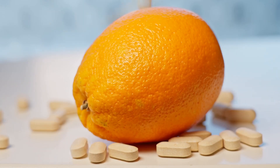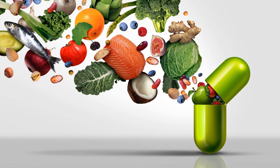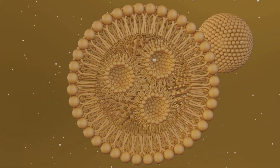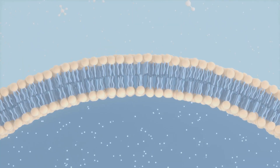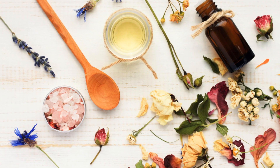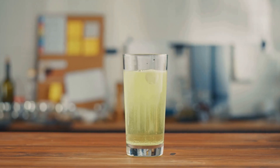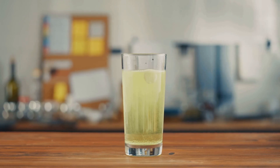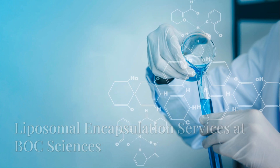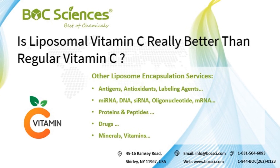Absorption and bioavailability — which one wins? One of the biggest advantages of liposomal vitamin C is its superior bioavailability. Unlike regular vitamin C, which is limited by the body's absorption capacity, liposomal vitamin C delivers higher amounts directly into the bloodstream, ensuring better retention and utilization by the cells. This means more effective antioxidant support, enhanced cellular function, and reduced gastrointestinal discomfort at higher doses.